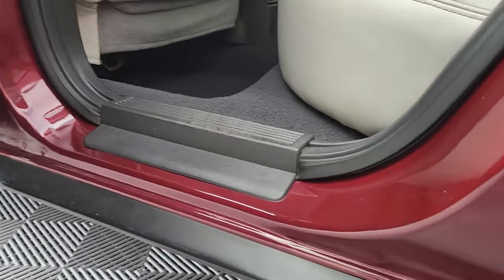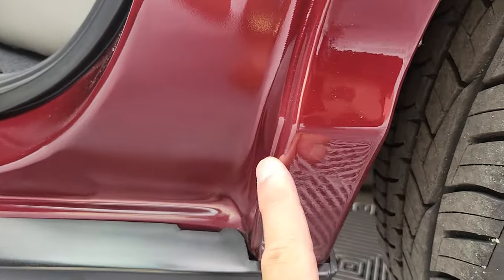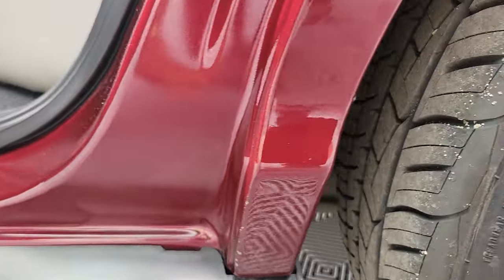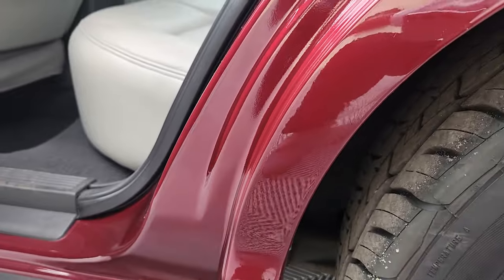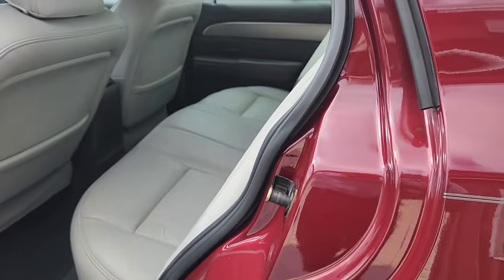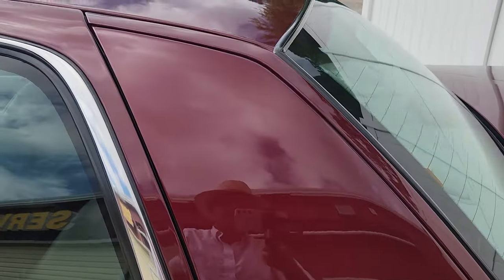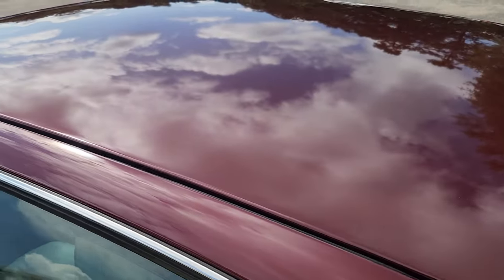The mark that I found is down here on this dog leg. It looks like road rash, or maybe someone's feet from getting in and out. But all original paint on this car — I don't see any evidence of repaint, touch-ups, or anything of that nature.